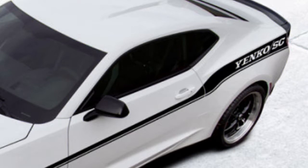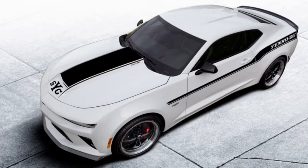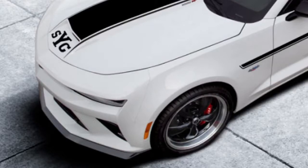The Yenco Stage 2 Camaro makes easy work of beating a standard 6.2 litre Camaro SS, which only has 455 horsepower and 455 pounds-foot of torque from the factory.